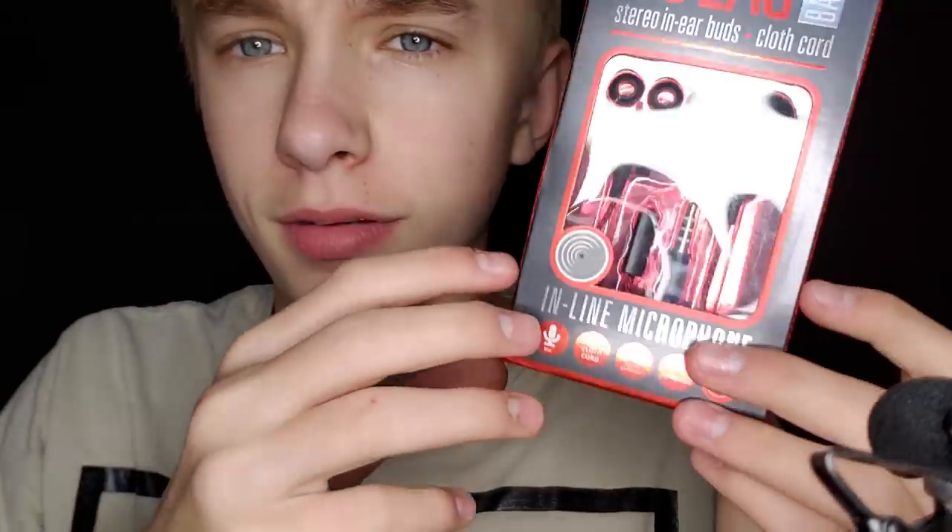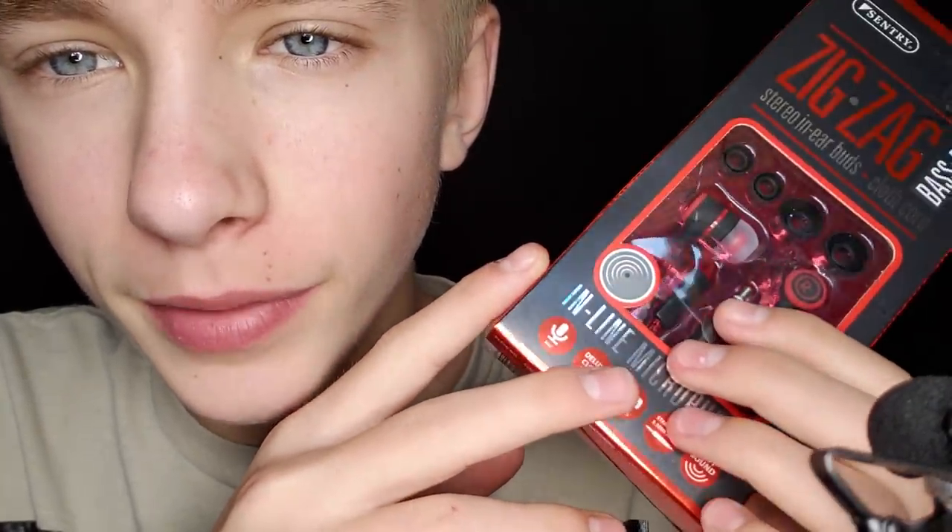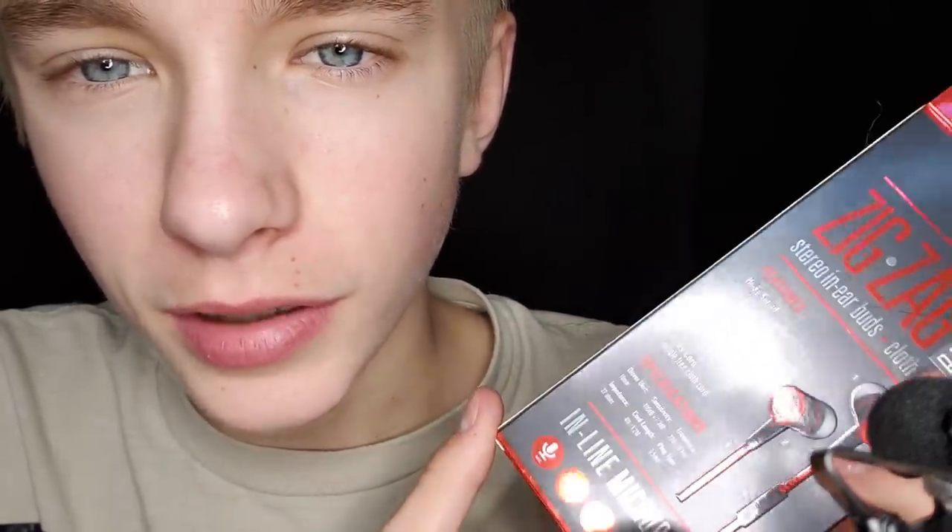Okay, so next up we have these earbuds. I'm probably not going to end up using them — I'll probably just give them to my siblings or something, just because I already have Apple earbuds.